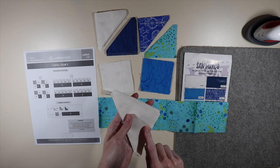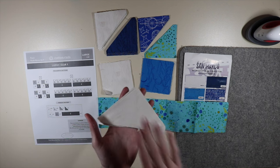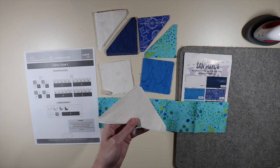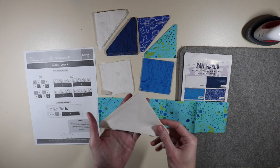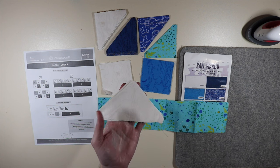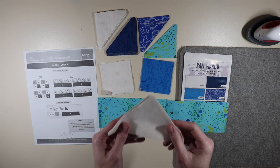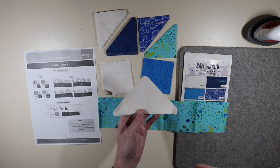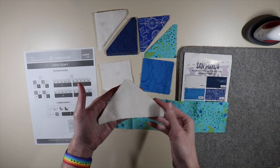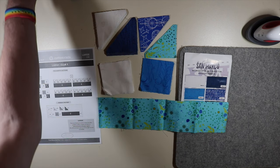It looks as if I have some bonus fabric included in my package. I went and checked the Cotton Cuts blog — for the first clue they included some extra fabric, but this is not that extra fabric. Go check out the Cotton Cuts blog; I'll put a link in the description below. This fabric may end up being for another clue, so I'm going to hold on to it, reach out to Cotton Cuts using the email address, and find out if it's intended for a later clue or just bonus fabric.